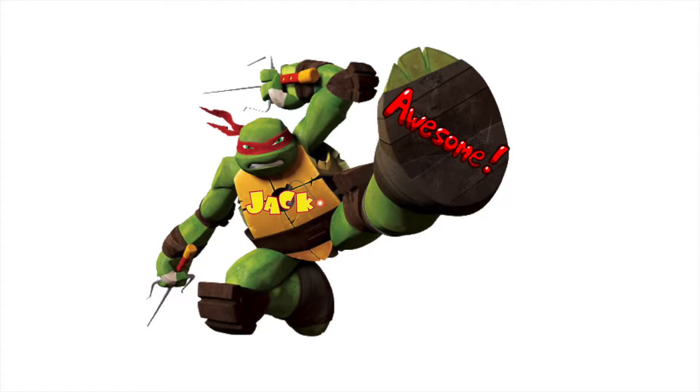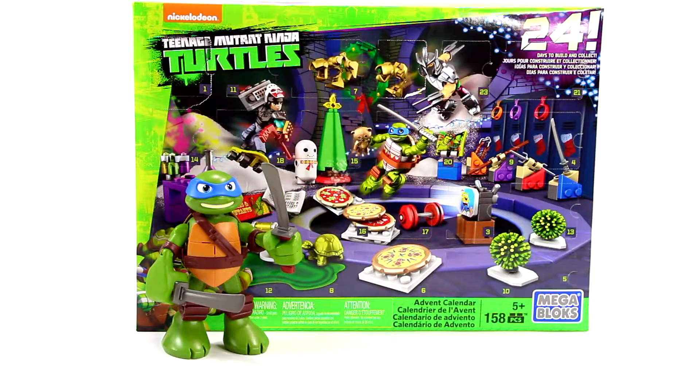Hey it's Jack Gossam here from Ready Set Toys. In this video I'm going to be building Day 8 of the Nickelodeon Mega Bloks Teenage Mutant Ninja Turtles Advent Calendar. Let's see what we have to build today.